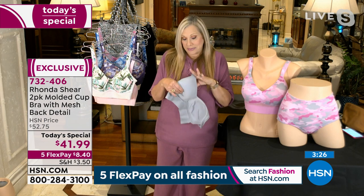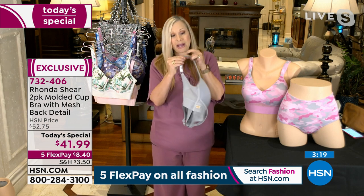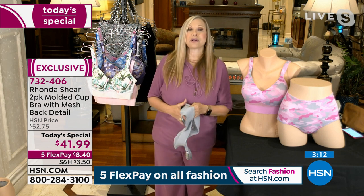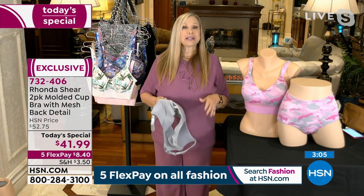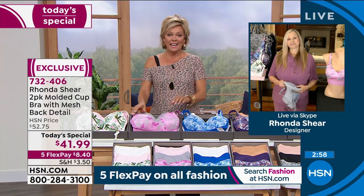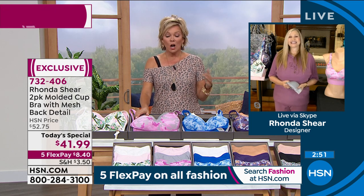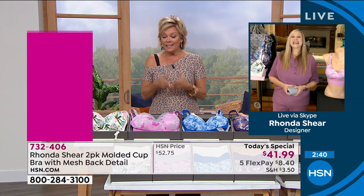Everything about it is perfection because we go through every detail — we pick out the casing, the hardware — done with love. We want you to be comfortable: no itching, no scratching, and it always returns to its original shape. Some of the bras I've had for years are still the same color — they don't pill, they don't stretch. It's a great investment in quality. Size-wise, watch the screen: it shows you your bust and then the size to order. Shop your top — if you're wearing a large, get this bra in a large.